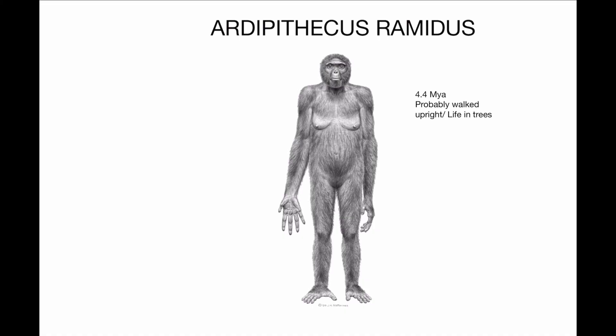Ardi grasped with its big toe and had very small canine teeth, suggesting it was in the trees as well as on the ground. Its habitat was likely a woodland environment — and there is even a contradiction that bipedalism evolved in the open savanna, so we're not entirely sure. But we know it was able to live in trees and probably walked upright.